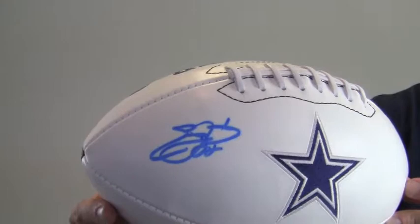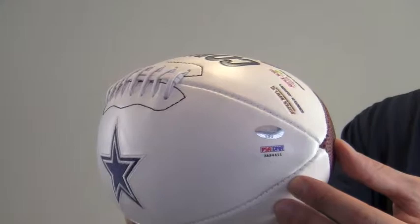This bold, high-quality signature is PSA DNA certified authentic and backed by our SportsMemorabilia.com lifetime authenticity guarantee.